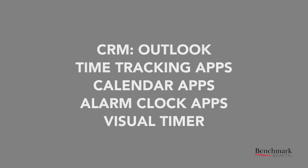Before I wrap up, I want to share several time blocking tools that can get you started. Here are a few examples: CRMs such as Outlook, time tracking apps, calendar apps, alarm clock apps, or visual timers.